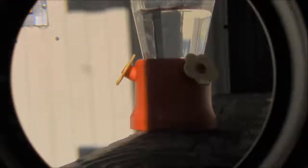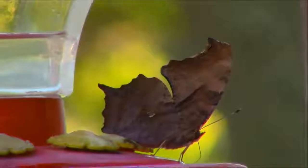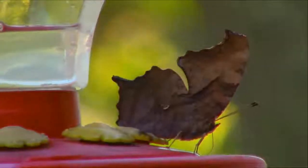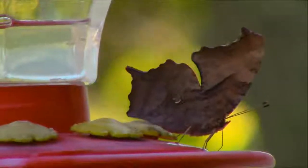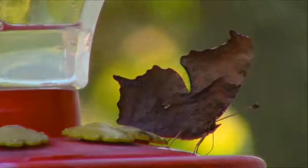Coming up, I've got a butterfly that was on one of the feeders. I believe they call that a polygonia, or an angle wing butterfly. You can see it looks like a leaf when it's at rest. I thought I'd add that on here — it looks kind of neat.